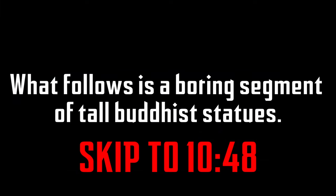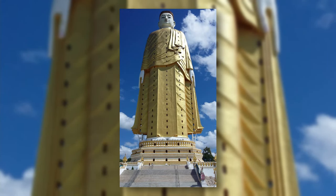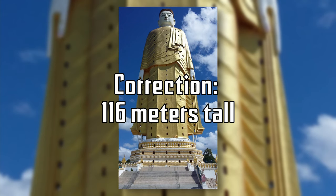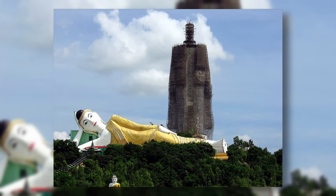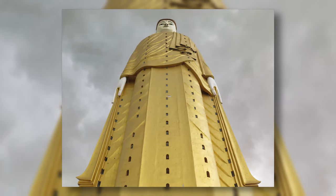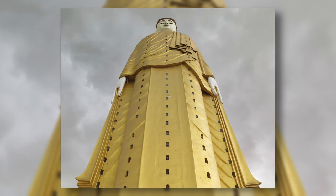What follows is a segment of tall Buddhist statues — skip ahead if you're not interested. Laykyun Sekkya is a Buddhist statue in Myanmar with a height of 130 meters. It started construction in 1996 and was completed in 2008, and as of today it is the third tallest statue in the world.